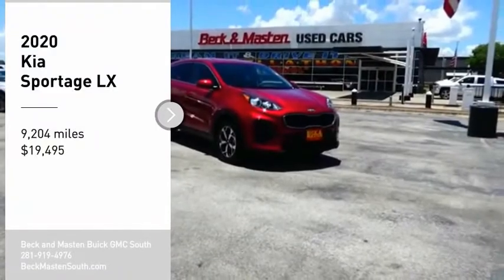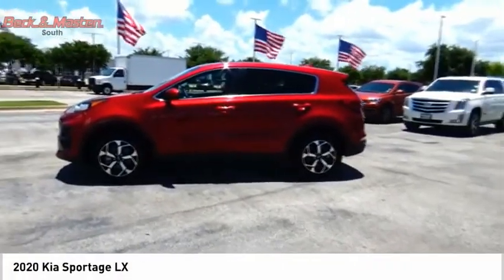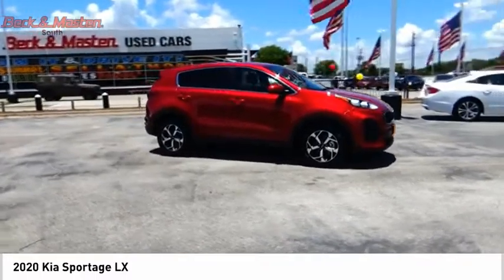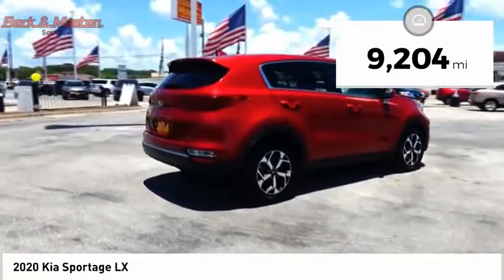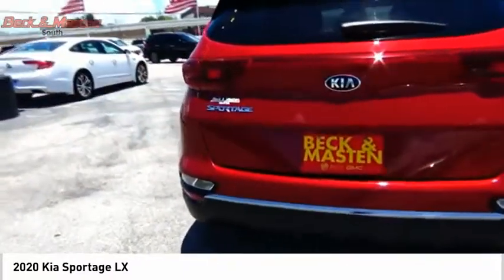Take a ride in the 2020 Sportage with its sleek and stylish exterior and its roomy feature-laden interior. The Sportage both looks good and performs well on the road, and is priced below $20,000. This vehicle has less than 10,000 miles. Drive away with a great deal on this vehicle — call or stop in today.